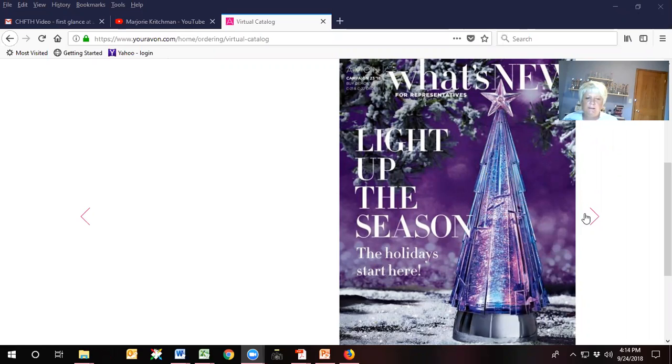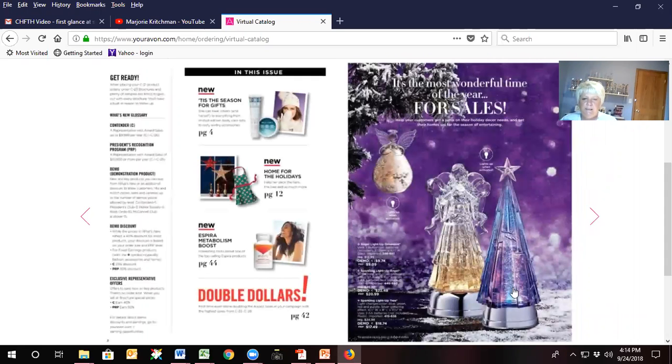I'm going to teach you how to get a six hundred and thirty-nine dollar order. As you can see, the front cover is the sparkling light-up tree. That tree is $24.99 and it is beautiful. I saw it when we were at Rep Fest and it is going to sell out — and it's going to sell out fast.